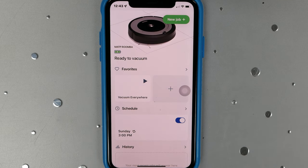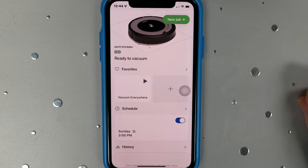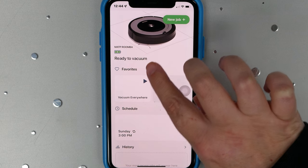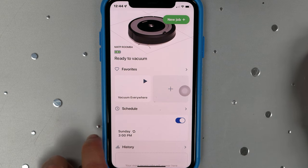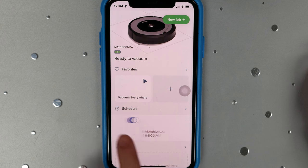The Roomba Vacuum comes with an app that you can install on your phone called iRobot, who are the creators of the Roomba. The app is nice because it shows you a picture of the battery life of the Roomba and the status — so our Roomba is ready to vacuum. It also gives you the option to hit a button to tell it to start vacuuming, and you can schedule the Roomba to vacuum on certain days and times.